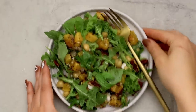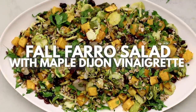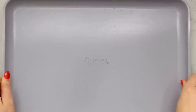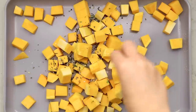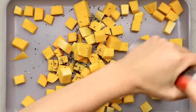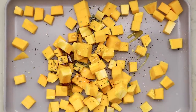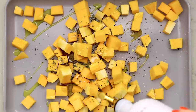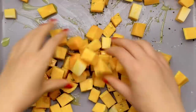Next up we've got a fall farro salad with a maple Dijon vinaigrette. This would be a beautiful side dish for Thanksgiving if you want something a little untraditional, but it's also great for dinners or meal prep. We're roasting some butternut squash again, this time with rosemary, salt, and pepper, and along with the oil we're also adding some maple syrup — this helps the butternut squash caramelize more in the oven and get crispy golden edges. Mix everything with your hands to coat evenly.